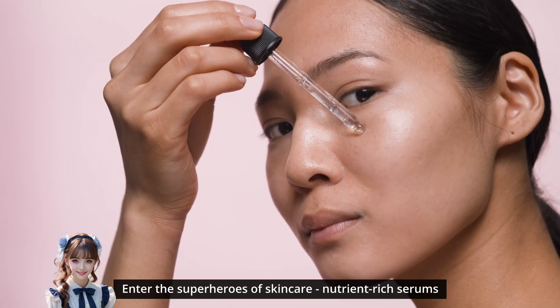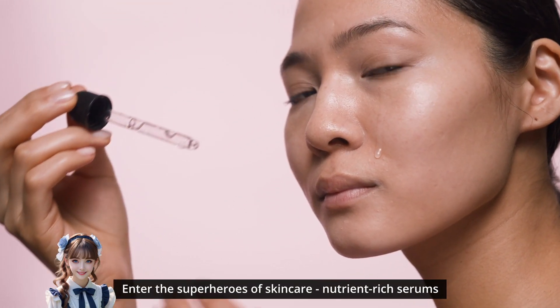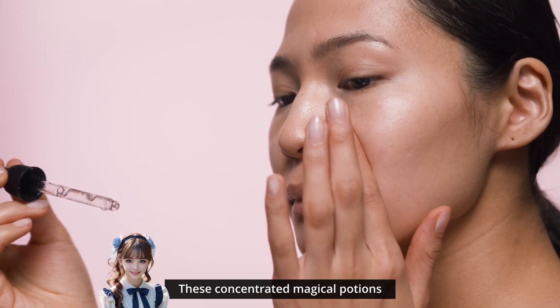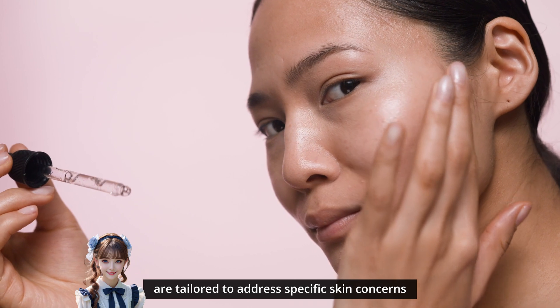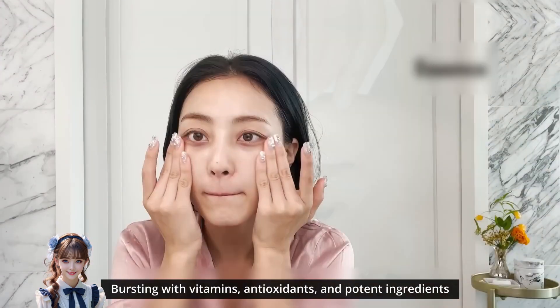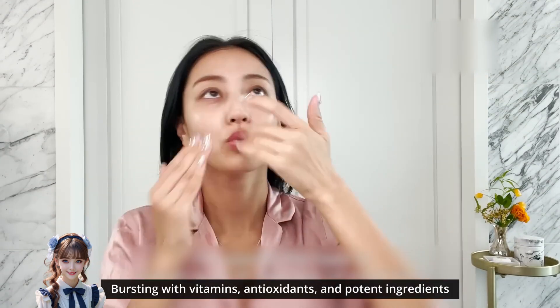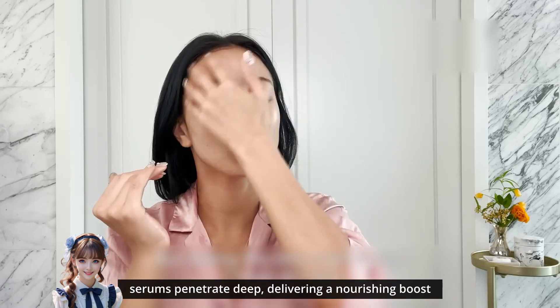Think of it as the refreshing splash that kick-starts your skin's journey to a dewy, glass-like finish. Enter the superheroes of skincare: nutrient-rich serums. These concentrated magical potions are tailored to address specific skin concerns, whether it's brightening, anti-aging, or even acne. Bursting with vitamins, antioxidants, and potent ingredients, serums penetrate deep, delivering a nourishing boost.